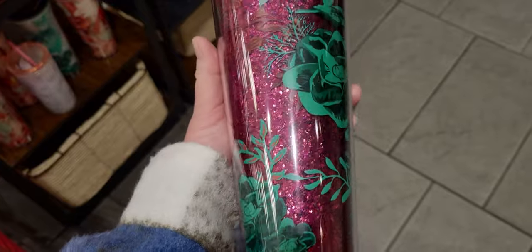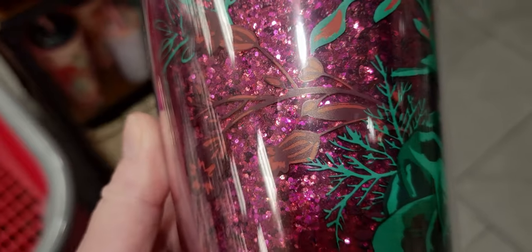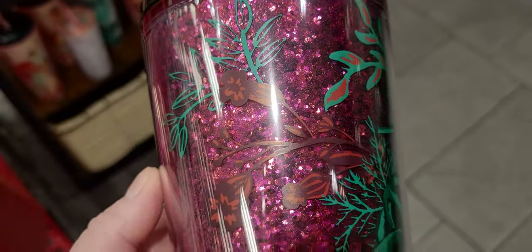Let's get a closer view of the glitter detail — there's actually red in there too. I didn't realize that — there's red and green.